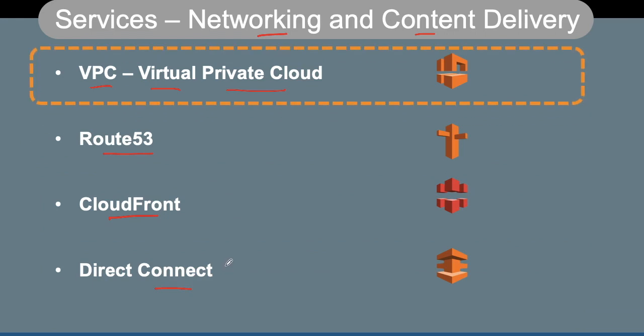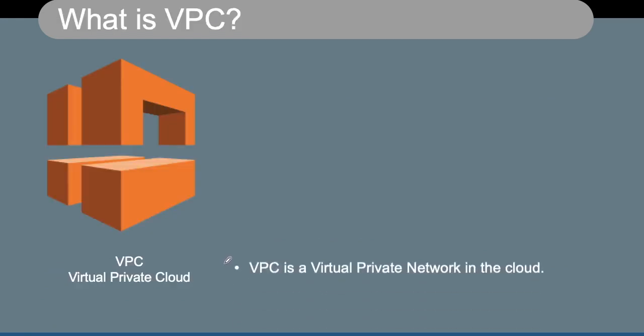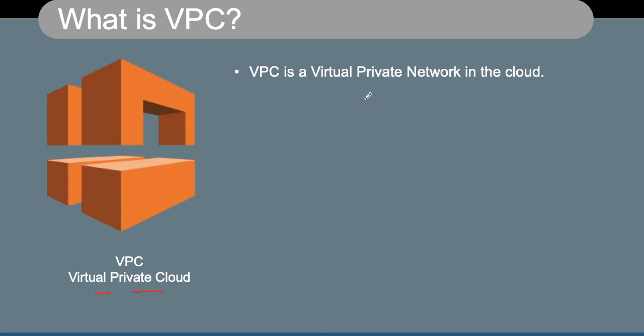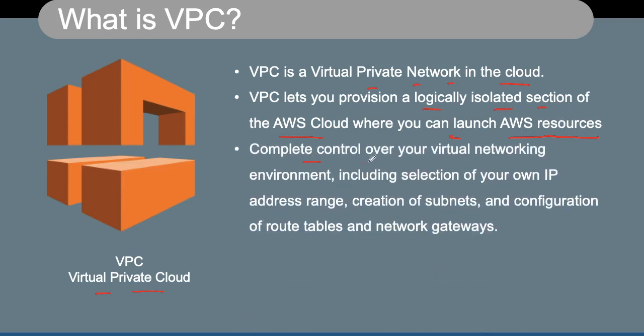We are talking about a few services on networking and content delivery: VPC (Virtual Private Cloud), Route 53 (the DNS service from Amazon), CloudFront (the content delivery network from AWS), and Direct Connect (a leased line kind of service from AWS). VPC, which is typically called a Virtual Private Cloud, is a virtual private network in the cloud — your own virtual private network inside the cloud infrastructure. It allows you to provision a logically isolated section of your AWS cloud where you can launch your AWS resources and gives you complete control over your virtual networking environment.